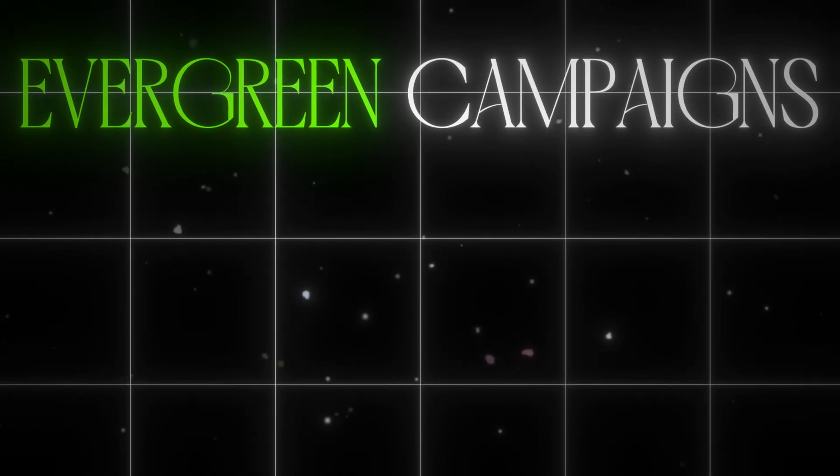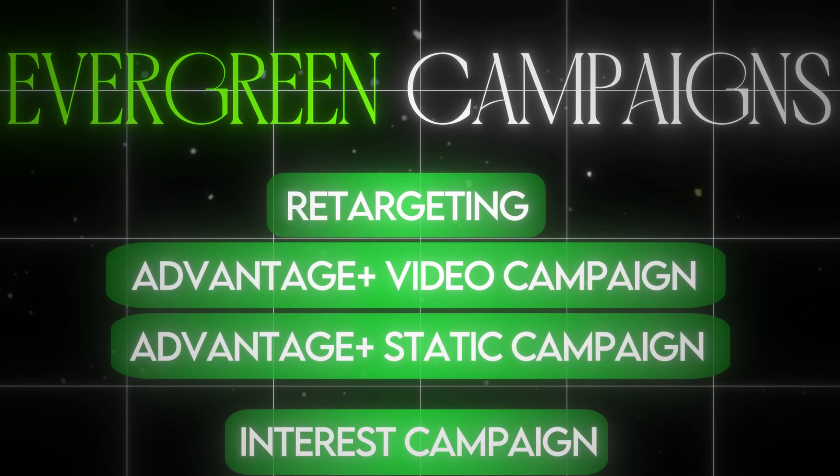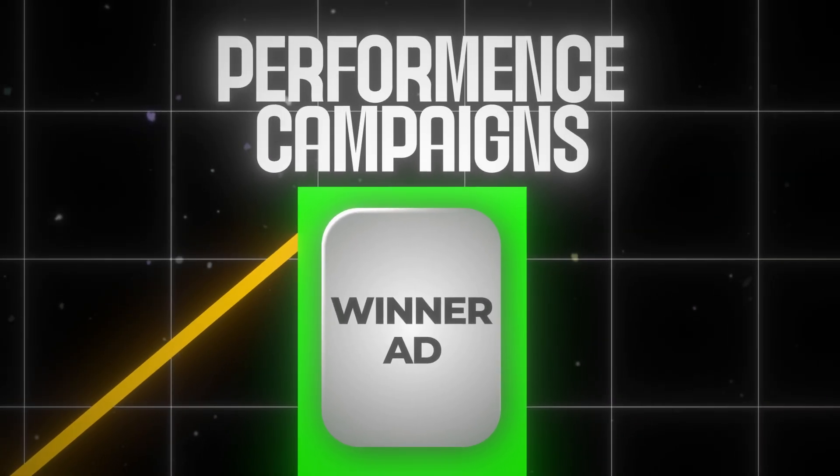80% of your budget should be spent on your performance or evergreen campaigns. The testing campaign is the only campaign in your account that does any testing — it's ABO, and every ad set in it is an individual test. The rest of your account consists of evergreen or performance campaigns — retargeting, Advantage Plus video, Advantage Plus static, interest campaigns — and only winning ads live in these. Winners get graduated from the testing campaign into performance campaigns; losers get paused. This system runs continuously at all times.